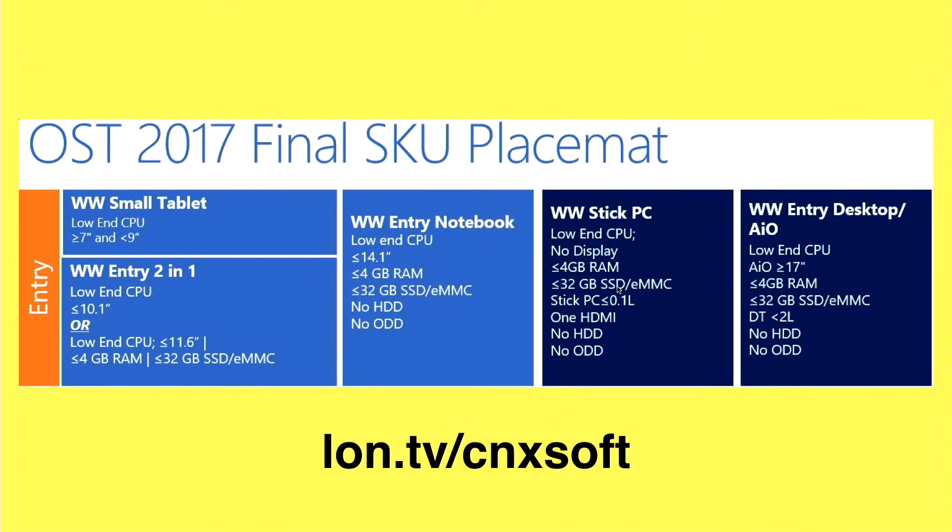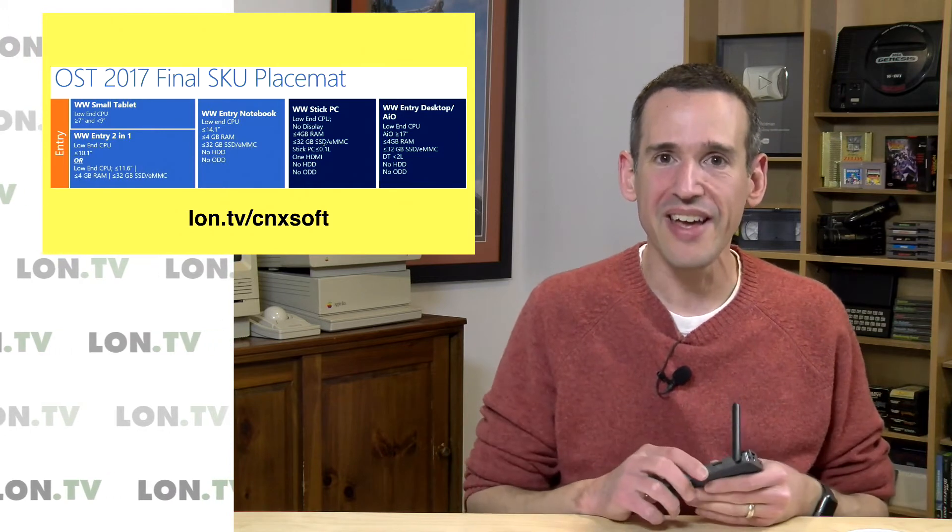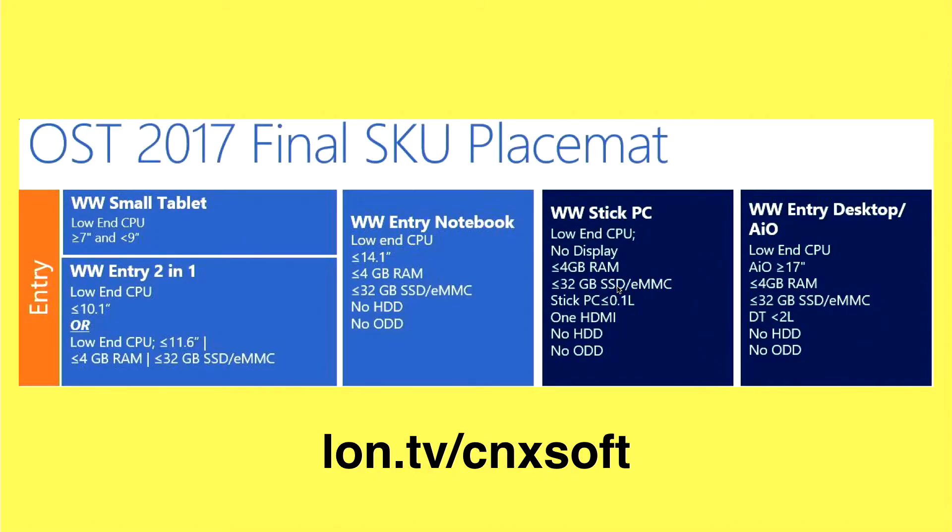One of the problems with these little mini PCs is that the ones that come bundled with Windows have practically zero storage available on them. One of the issues we've been seeing with this one and many others is that you only get 32 gigabytes of storage. With Windows 10 and all the updates, it's almost useless when you first get it because it just doesn't have enough space to update itself initially. You've got to plug in additional storage to get it set up and operating. It's been a real hassle lately.